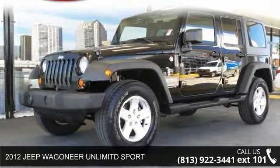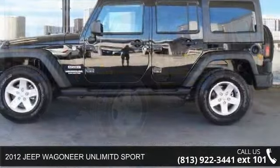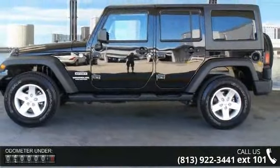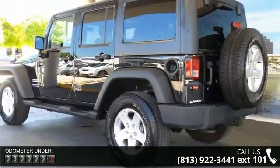Step onto the 2012 Jeep Wagoneer. This may be the set of wheels you've been looking for. This vehicle comes with a reliable six-cylinder engine, connected to a smooth-shifting automatic transmission.